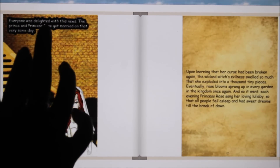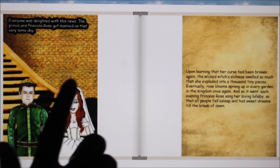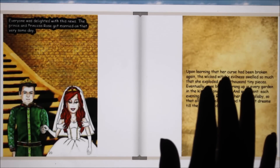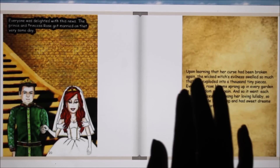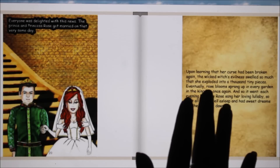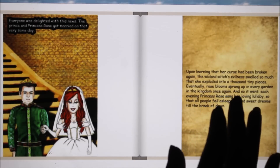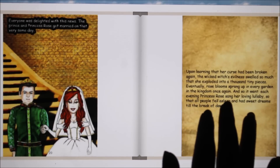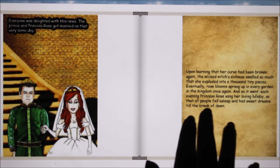Everyone was delighted with this news. The prince and Princess Rose got married on that very same day. Upon learning that her curse had been broken again, the wicked witch's evilness swelled so much that she exploded into a thousand tiny pieces. Eventually, rose blooms sprang up in every garden in the kingdom once again. Each evening, Princess Rose sang her loving lullaby so that all people fell asleep and had sweet dreams till the break of dawn.